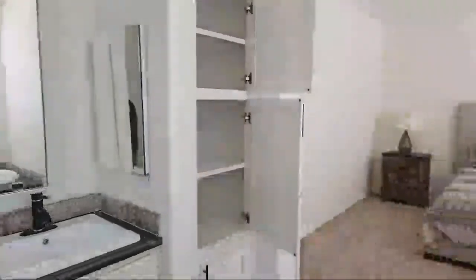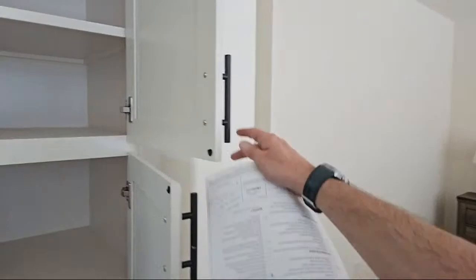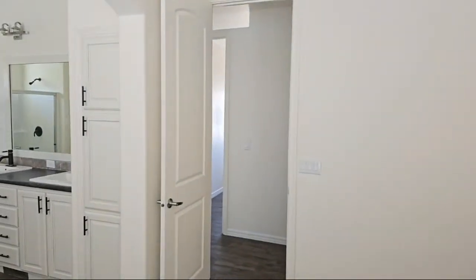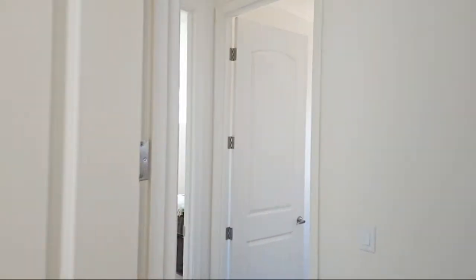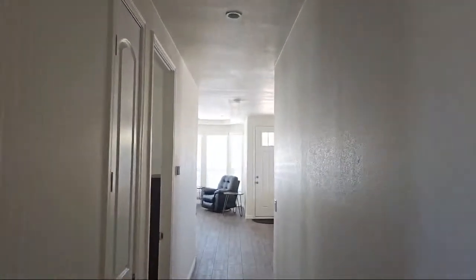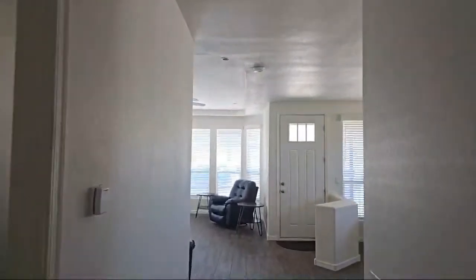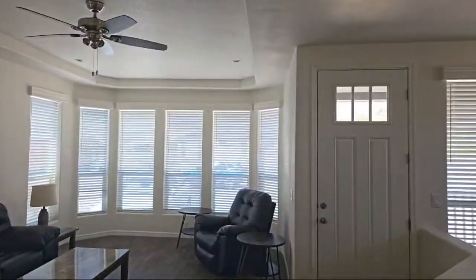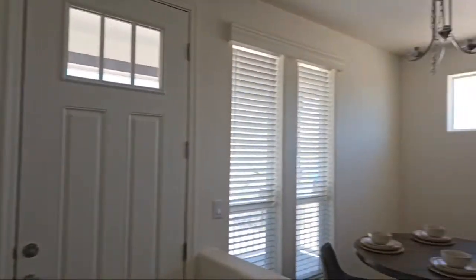Thank you everyone for joining me live and for everyone watching afterwards - I appreciate it. This was kind of an impromptu thing - I didn't decide to go live until about an hour and a half ago. This is a nice sized primary bedroom - I like it. This front elevated home was unique because of the way it looks outside - I think it just looks really cool. I love these square windows. The ceilings caught me off guard because I didn't think anything out here would be this tall. Out west you have more open area to transport it. What do you guys think about it? Let me know in the comments below.